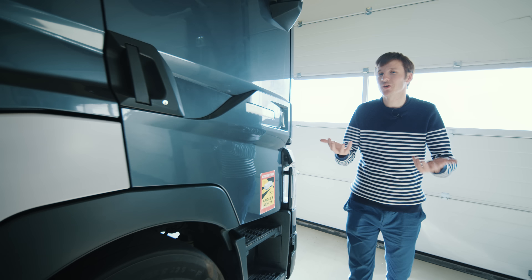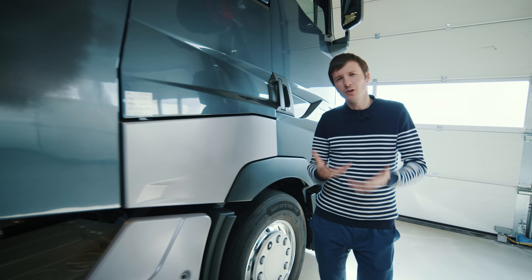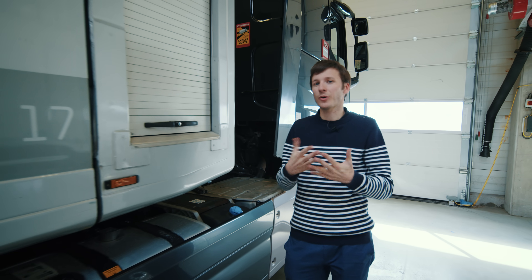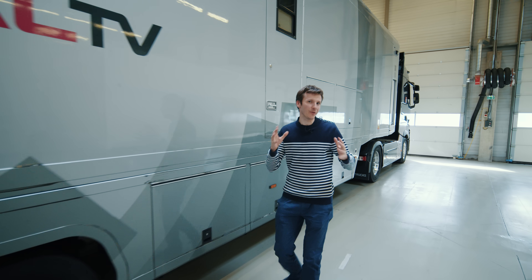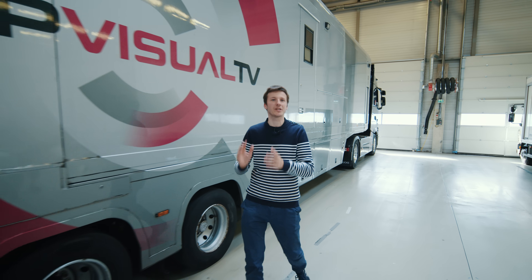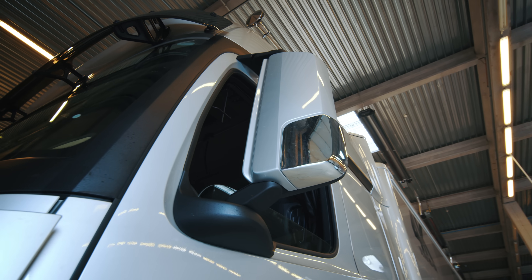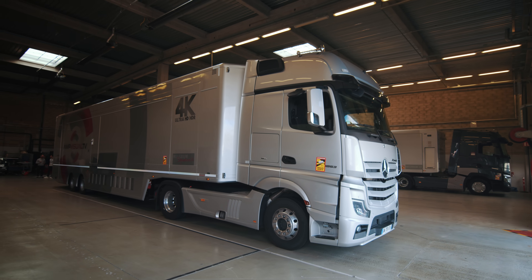So what is a production truck? It's basically a mobile control room that allows filming of an event outside of a regular TV studio. It is inside this control room on wheels that all the live switching and directing of a show takes place. Looking at the exterior, it's fairly similar to a regular semi-truck — it's made of two parts, a trailer and a cabin.